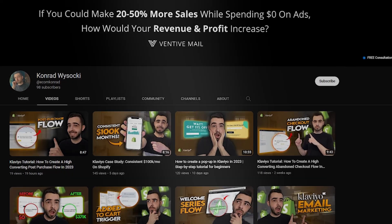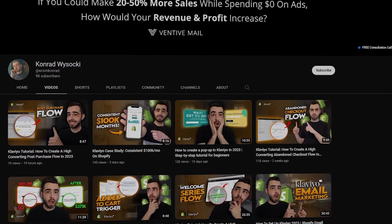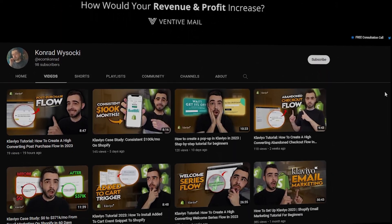I post weekly detailed videos to help e-commerce brand owners grow their business without relying on paid ads.